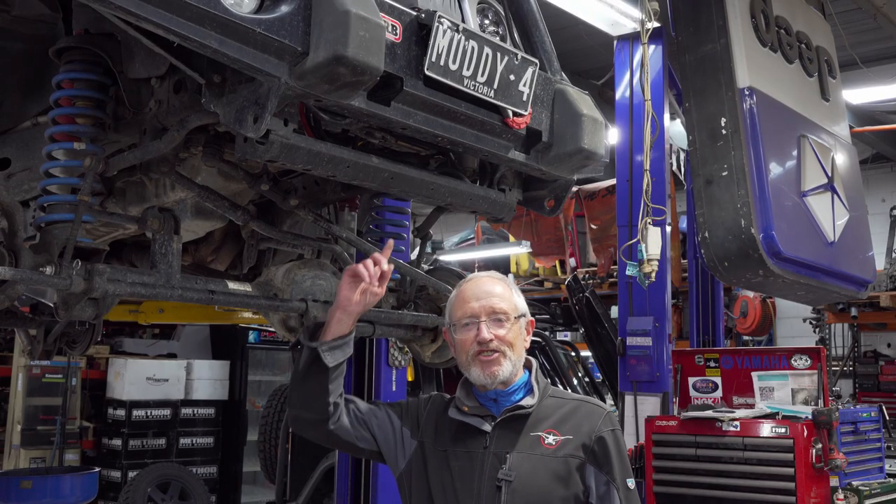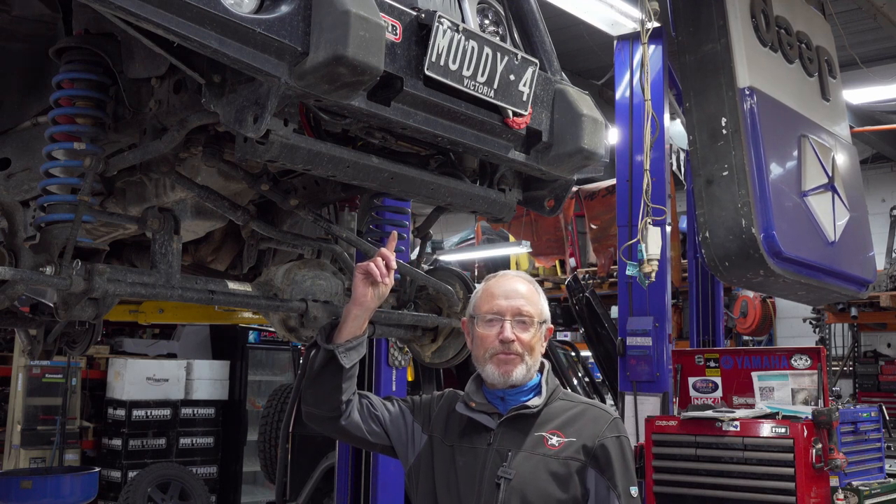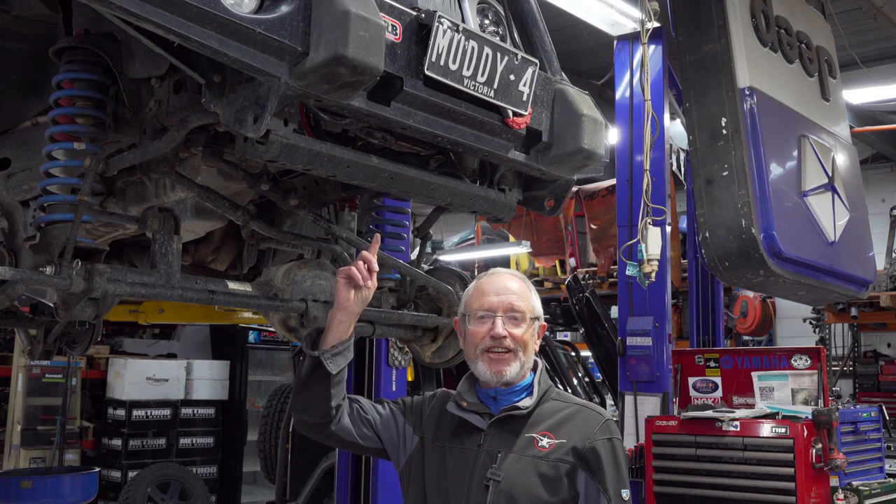I'm a customer at USA 4x4 and I've got a Jeep Wrangler. It's up on the ramps today. Tony changed the suspension, worked great — just came back from the Simpson Desert and we're having an oil change.